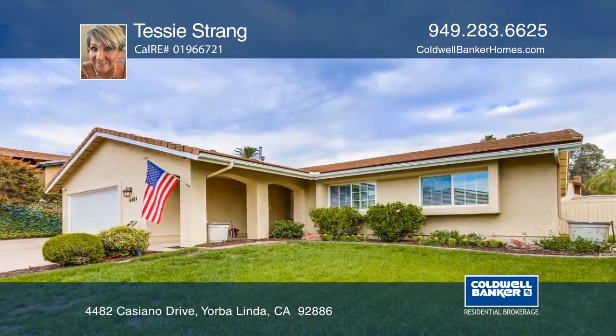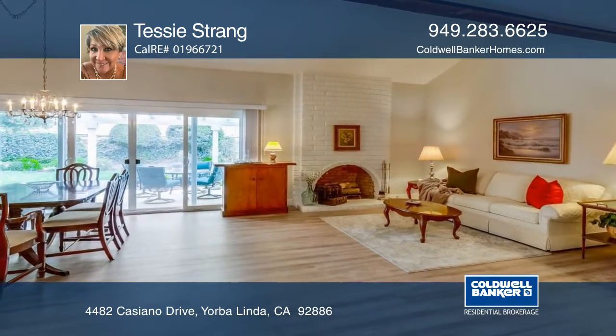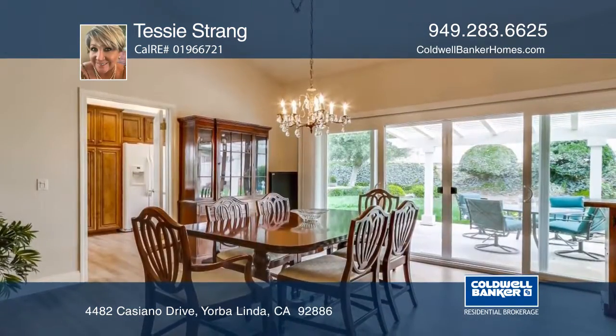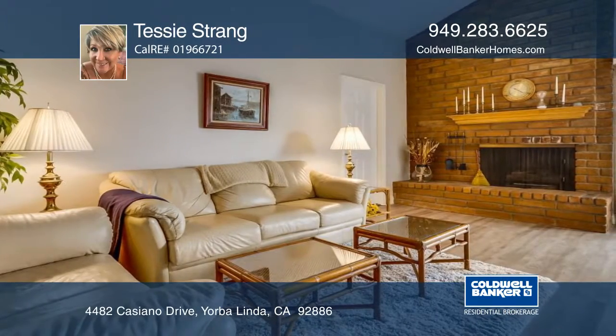This three-bedroom, two-bath, single-story, open-floor plan home features a wide double-door entry that opens to the spacious living, dining, and family rooms with high vaulted ceilings.